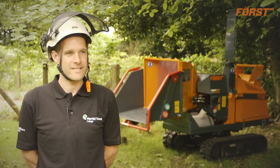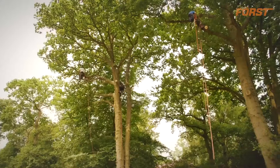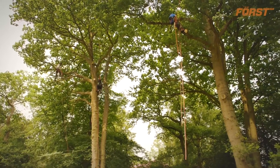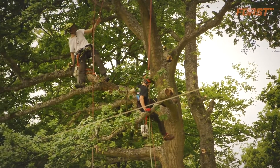My name is Zach Walker. I'm the lecturer in forestry and arboriculture at Meriswood College. My responsibilities at the college are to teach on all of the arboriculture and forestry programs, both lectures and practical sessions.